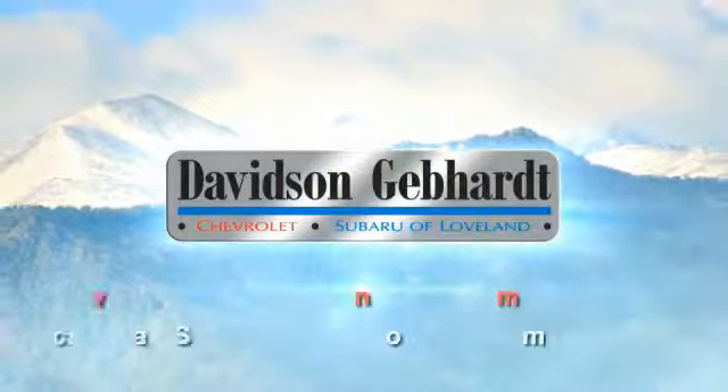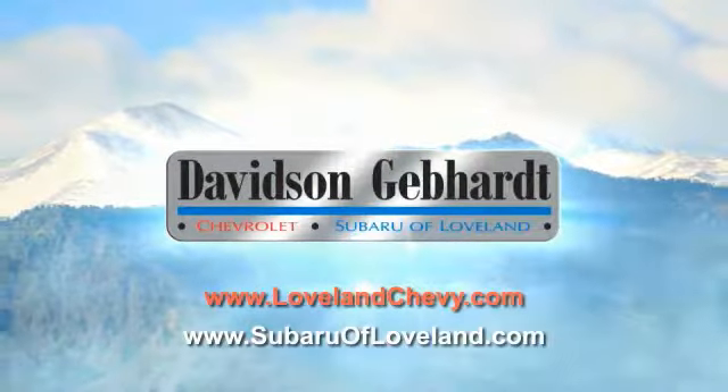Davidson Gebhardt Chevrolet and Subaru of Lovelace are conveniently located right on I-25 at exit 259 in Lovelace.